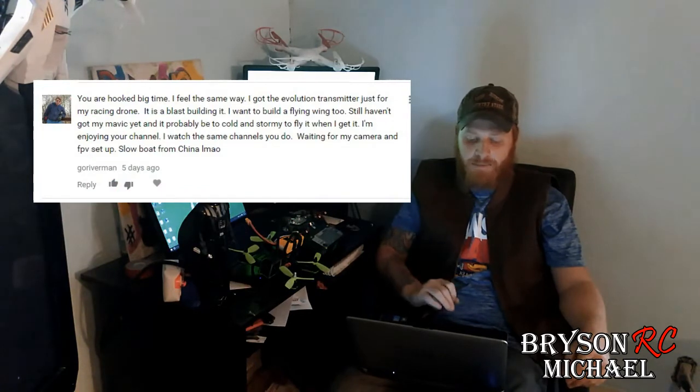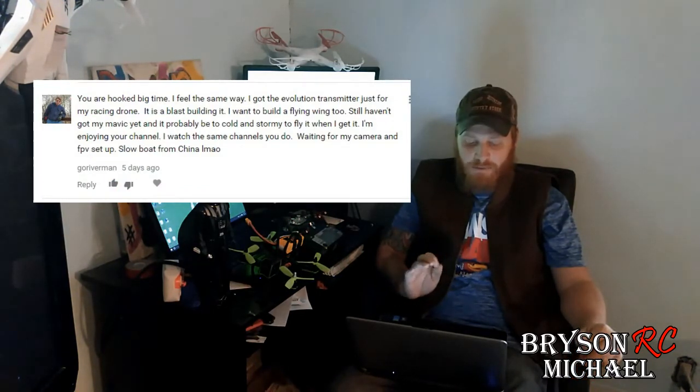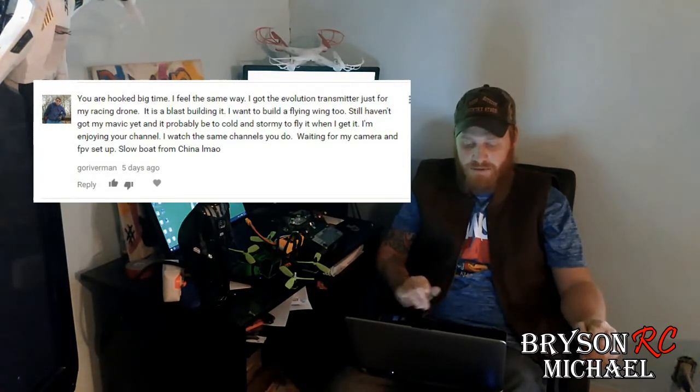Snake said 'nice video' so thank you Snake, I enjoy making these videos. Then Go River Man commented on the last one saying 'you are hooked big time.' He said he got the evolution transmitter just for his racing drone, it's a blast building it, he wants to build a flying wing, still hasn't got his Mavic yet, and it's probably too cold and stormy to fly it when it gets there.